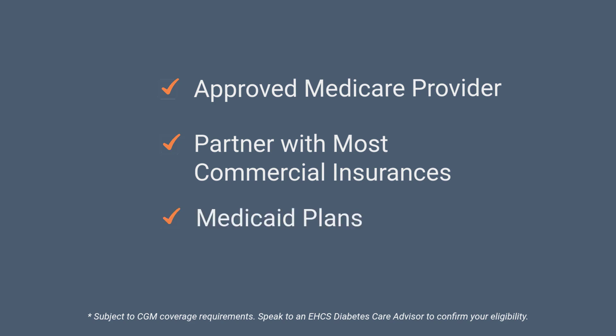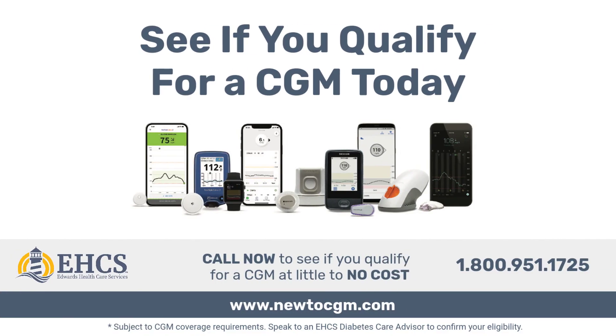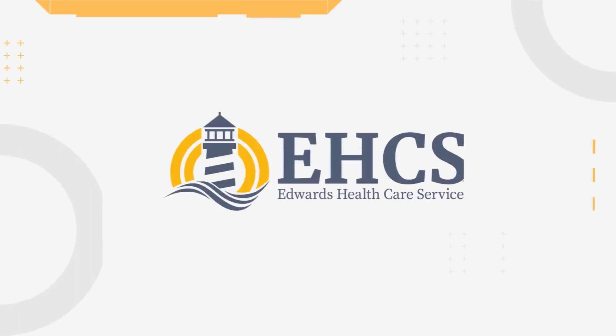To help you get your device at little to no cost to you, Edwards Healthcare Services is dedicated to helping those living with diabetes feel their best. Get started today by calling 1-800-951-1725, or visit www.newtocgm.com to see if you qualify. Edwards Healthcare Services — lighting the way to better health.